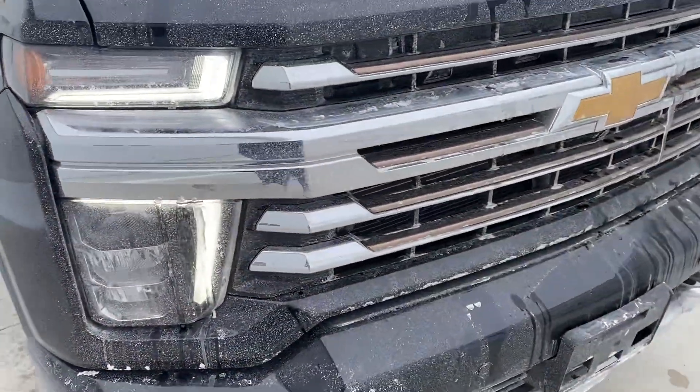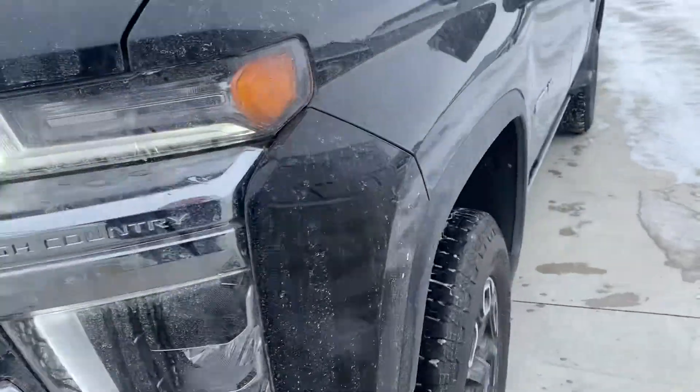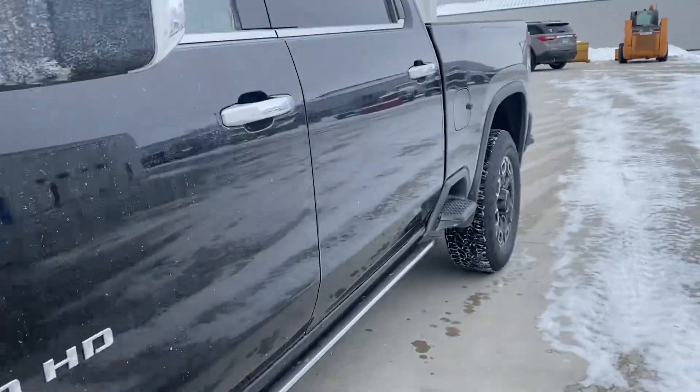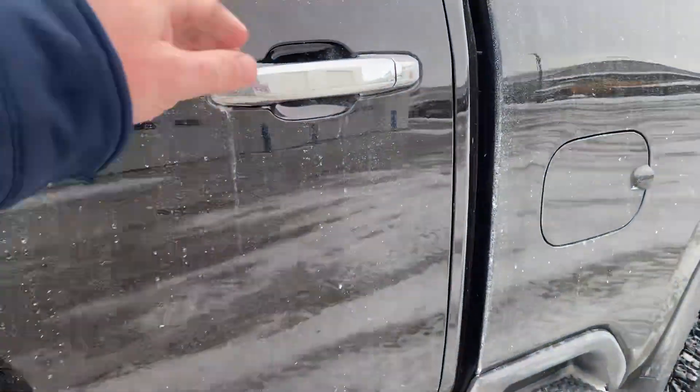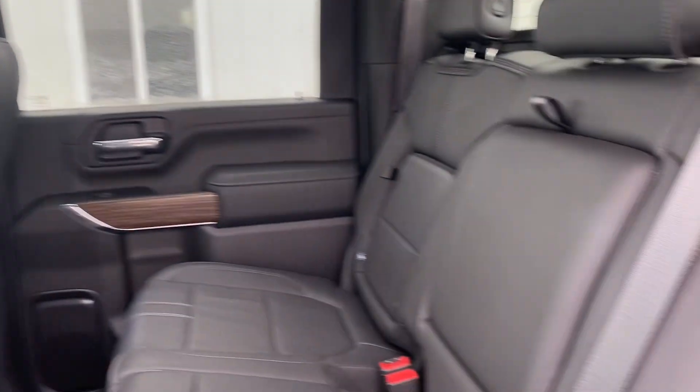Come around here to the High Country front end. Take a look here in the back — you'll see the power running boards come down. You've got your High Country leather. There's your sunroof. Power back window.